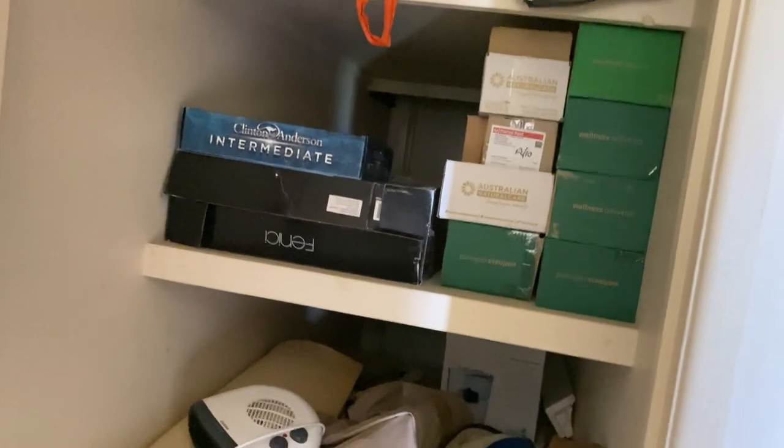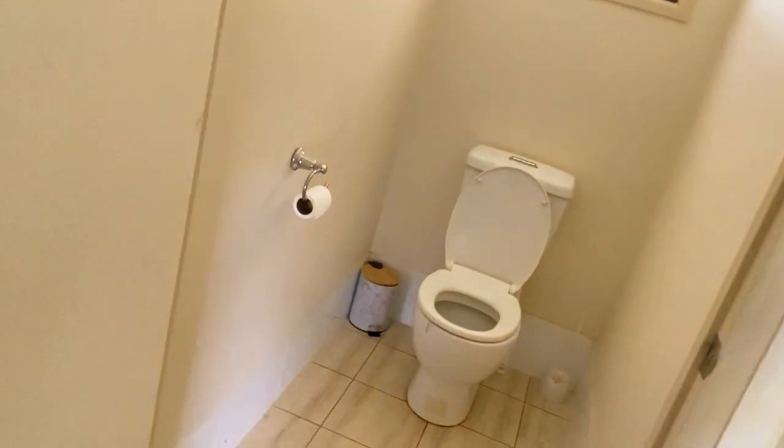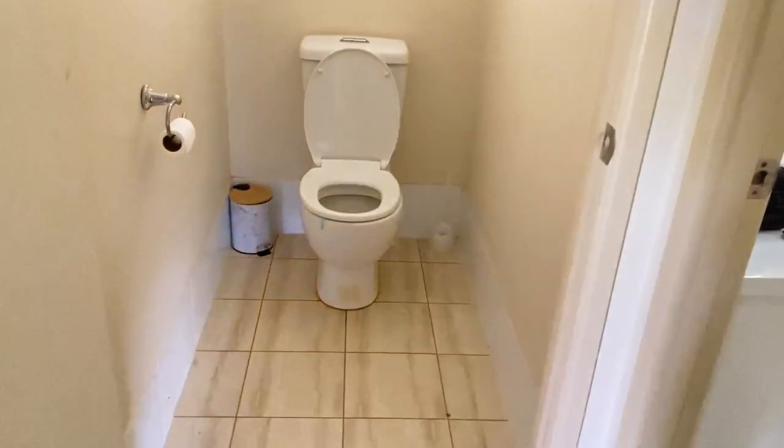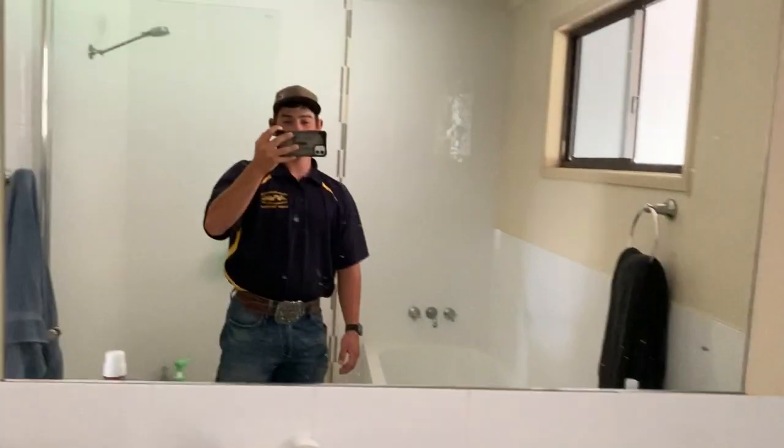We'll continue walking down the hall. Here we have a little storage closet, some intermediate whatever that is, and a little heater. Then we have what I like to call my throne — this is my bathroom. Then we have the actual bathroom with the shower and a bathtub no one uses. The mirror.